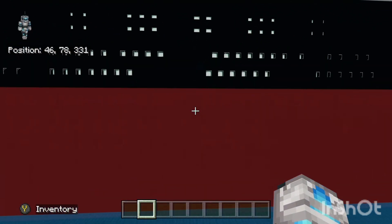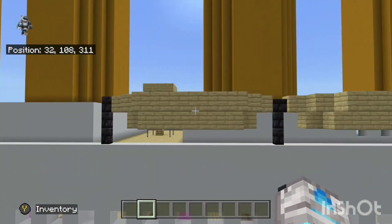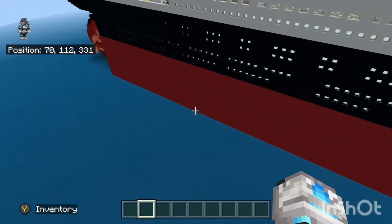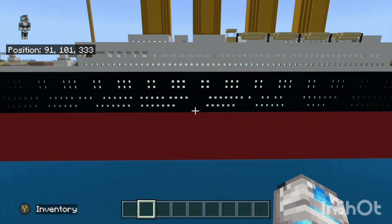At the front we've got lights and everything — it's gigantic. I've got lifeboats and everything. If you enjoyed, please like and subscribe, and I'll see you in the next one. Peace.